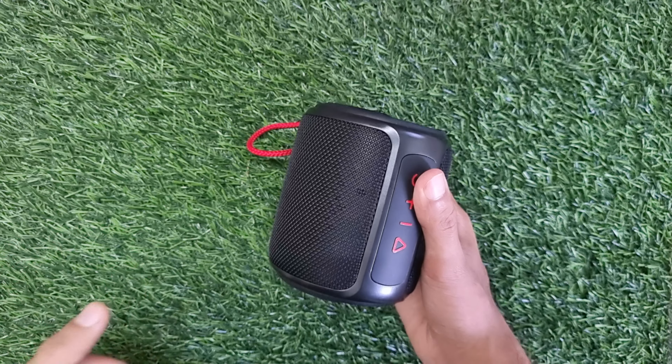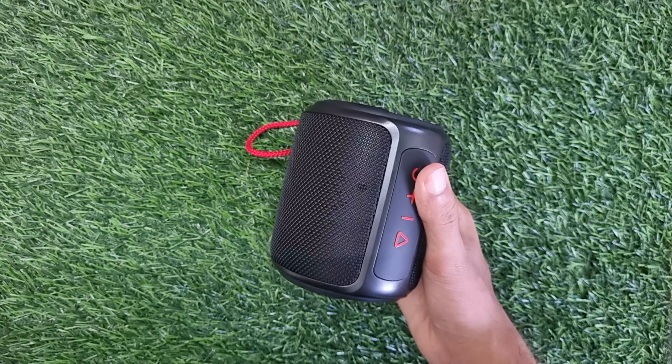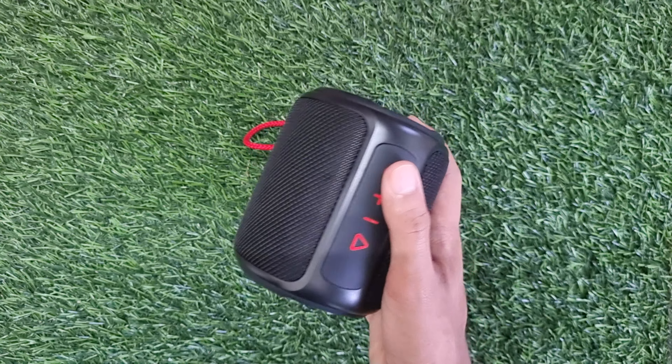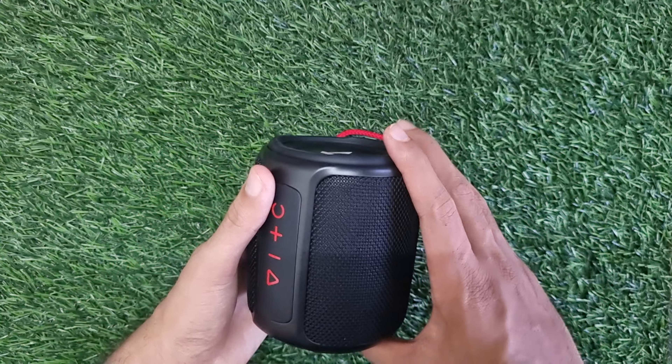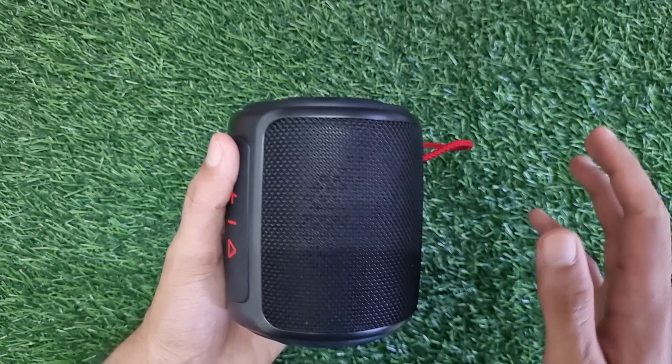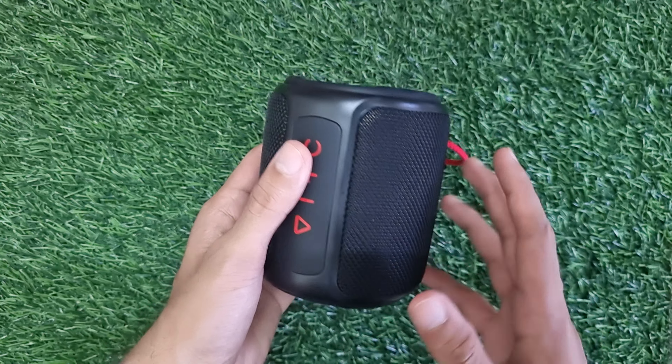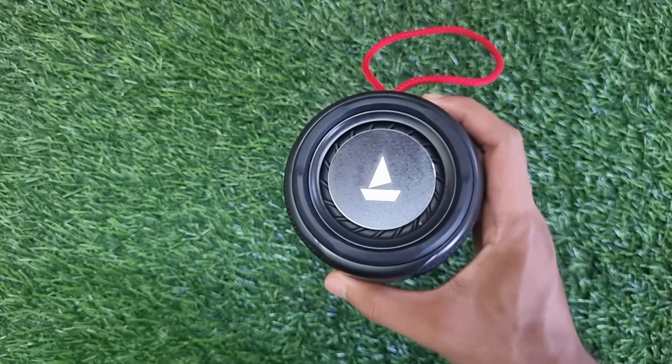I tested it on VLC, KMX player, lectures, bass, songs, clarity, etc. I am not as such an expert in sound, but as I tested, I can explain to you in my language. What I am showing, I will tell you everything in this video.